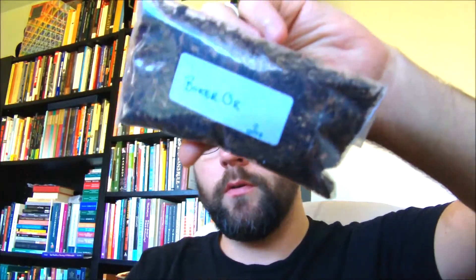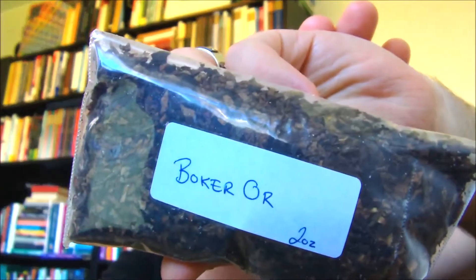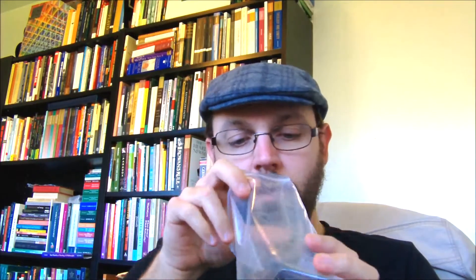There is a light sweetness to it. The other is called Boker Orr, which stands for Morning Light. This one has Black Cavendish, Oriental Turkish, Perique, and Virginia — no flavoring. It smells very earthy.